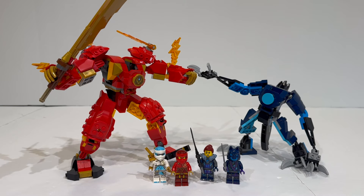The price, the value, the minifigures, and all of the details. This is set number 71808, Kai's Elemental Fire Mech. It comes with 322 pieces and retails for 30 US dollars or 30 euros at a 9.3 cent price-per-part ratio.